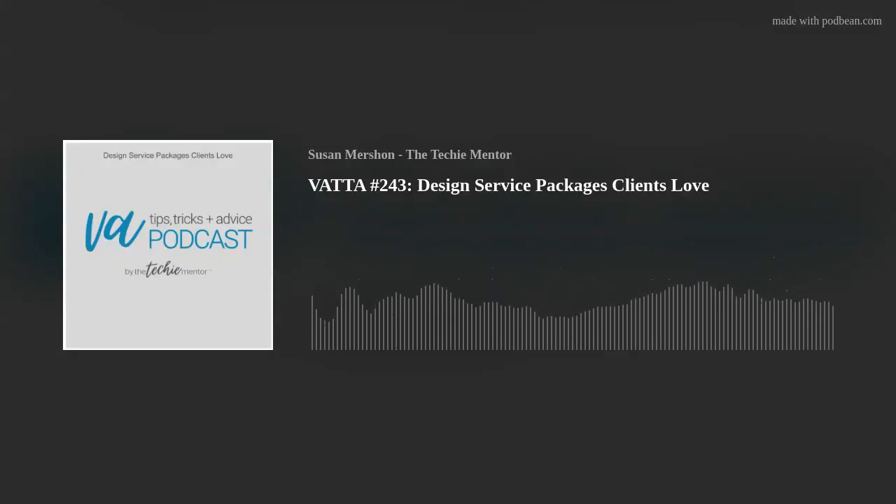Hey everyone, Susan Rashawn here of the Techie Mentor and I am host of the VA Tips, Tricks and Advice podcast where I share all things VA in bite-sized episodes with zero fluff, just the stuff that gets results. Please join me as we dive into the world of VA and freelancing where I help women build freedom-based businesses with tech at the core. Let's create a business that gives you the freedom to live life on your terms.